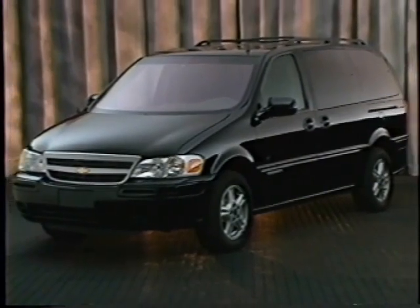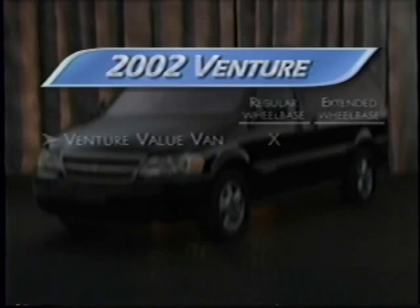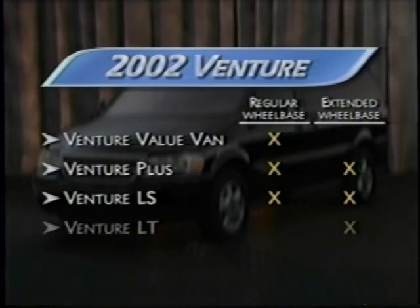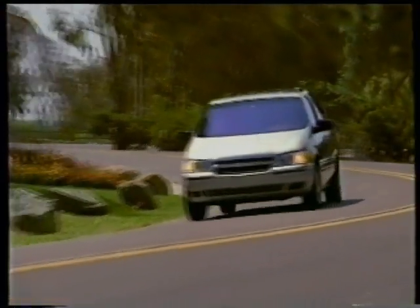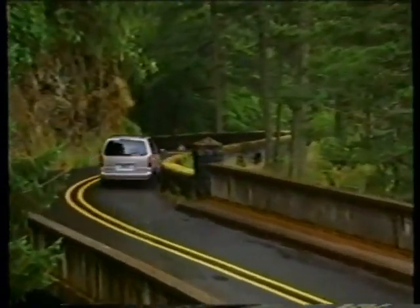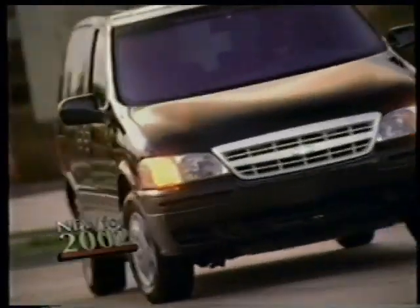Venture's reputation for versatility begins with its wide offerings of trim levels and wheelbases. The base or value van is available only in the regular wheelbase. Venture Plus and LS are available in regular or extended wheelbase. And Venture LT and the Warner Brothers Edition are only offered with the extended wheelbase. We'll focus on the Warner Brothers Edition minivan with its outstanding level of content, especially when it comes to comfort, convenience and family entertainment. But first, let's summarize what's new on Venture for 2002.